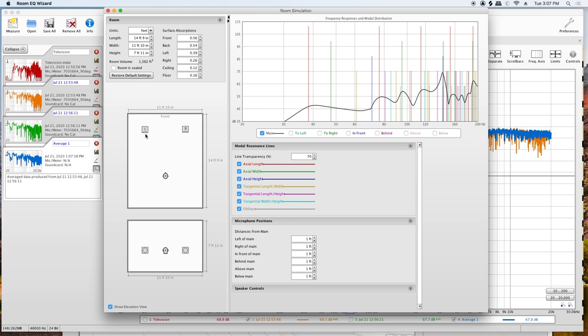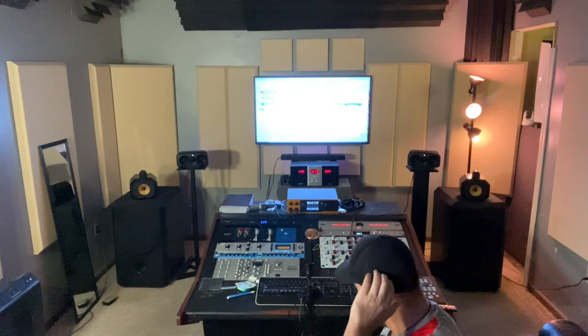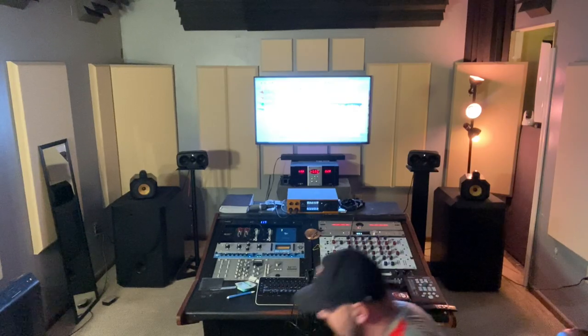So that's number one. I would download REW, put in your room dimensions, and start from scratch — that's what we did when we redid this room. The second thing was this: I went to Walmart. Really high tech — I went to Walmart and I grabbed a mirror. Just a dorm room mirror, something like that.